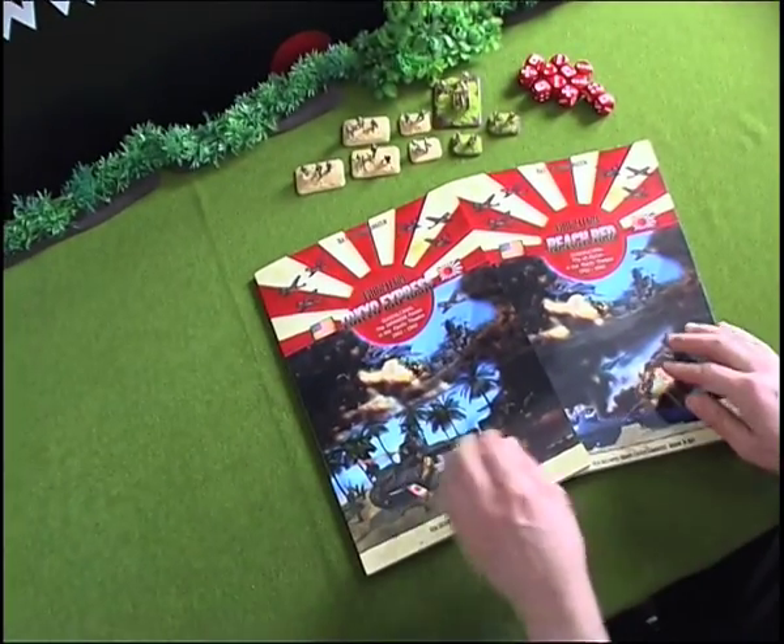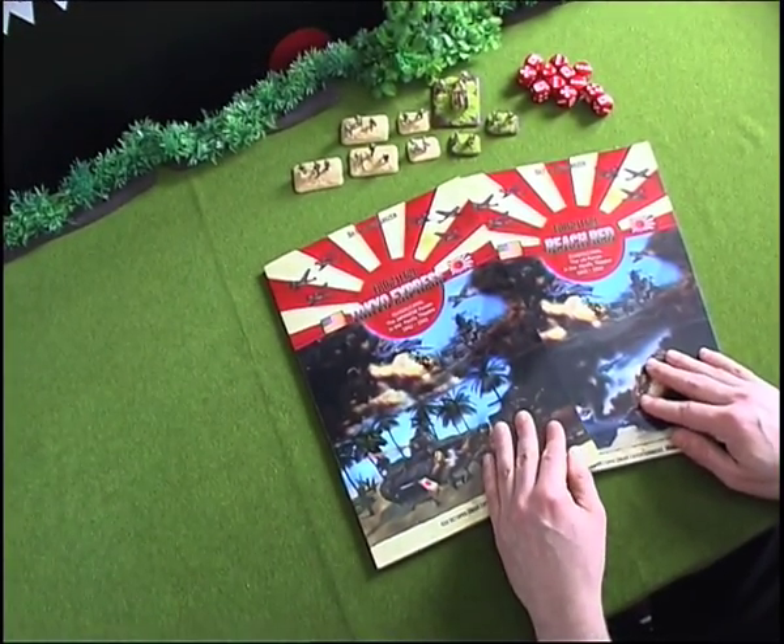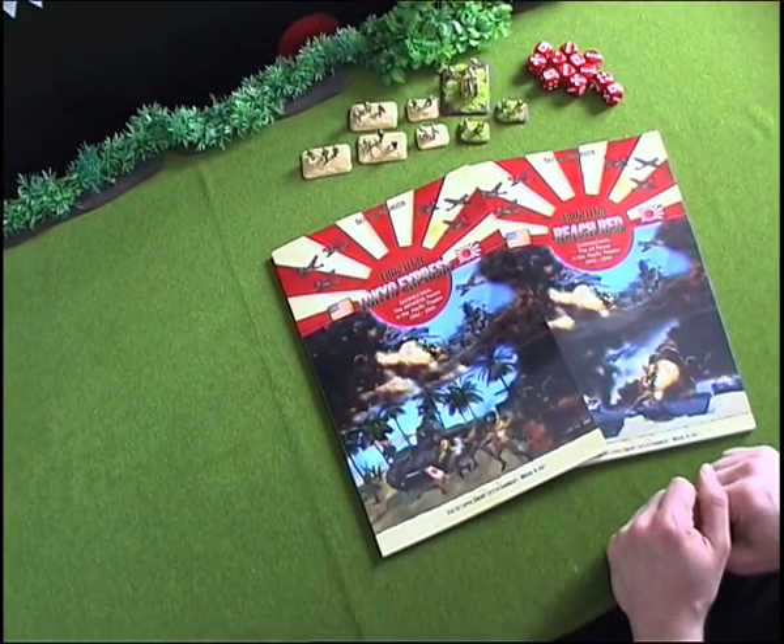There is a lot of background information. We will go into detail with both books in separate videos. This is a short introduction — both books are now available and for sale. Thank you.